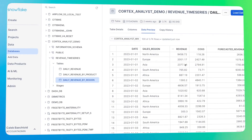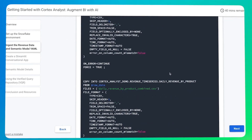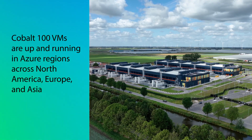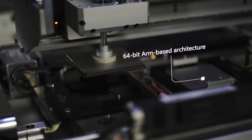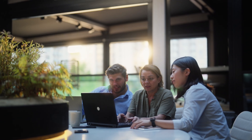But the attractiveness of these VMs doesn't end there. Regional availability is critical to help our customers meet their local compliance and residency requirements. We are happy to see that these VMs are now available in regions throughout North America, Europe, and Asia, with more planned in upcoming months. In addition, ARM-based VMs are among the most energy efficient in the industry, which is appealing to Snowflake's customers when it comes to meeting corporate sustainability goals.